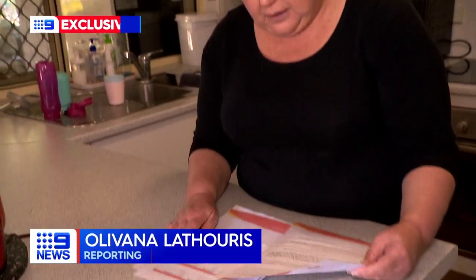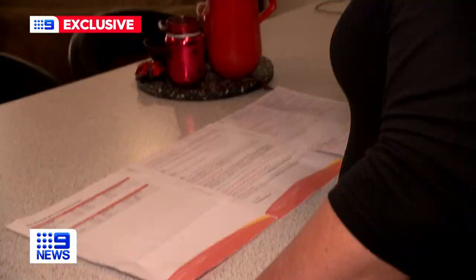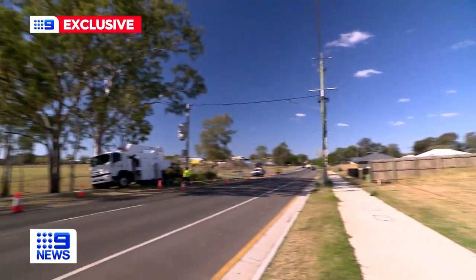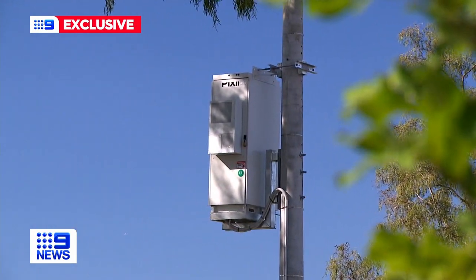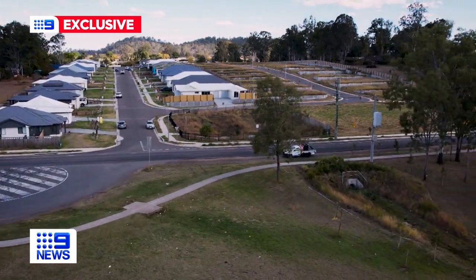Like thousands of Queensland households, Penny Doyle is feeling the heat of rising power prices. "Big stress since the rates have gone up. I was really worried about how I was going to pay the next bill." Her community of Red Bank Plains in Ipswich is the first in the state to use neighbourhood batteries to store solar energy, slashing the costs of residents' power bills by hundreds of dollars.